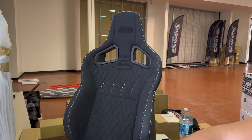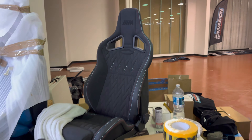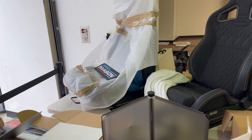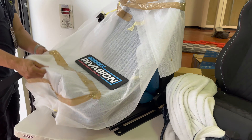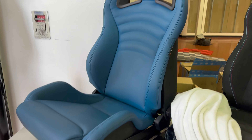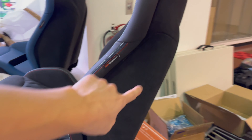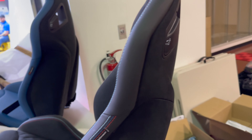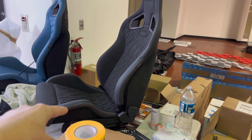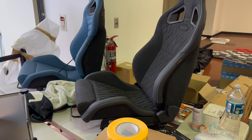These are the seats that are being given away — super sick. Miguel's showing me right now. Both of them have alcantara. One of them is being given away at the rally and one at the show and shine, so one lucky winner of each gets a nice seat.